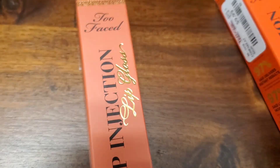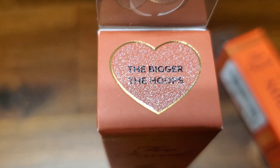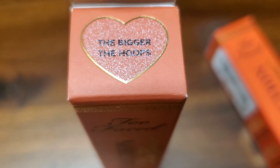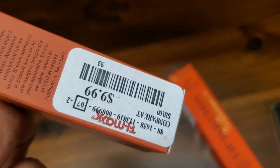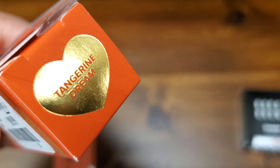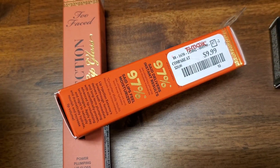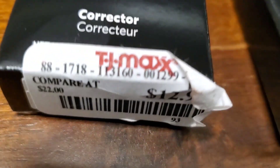The Two Faced Lip Injection Lip Gloss in the shade 'The Bigger the Hoops' is $9.99. They also had the Lip Injection Extreme in the shade Tangerine Dream for the same price. Then there was a Barbie Brown corrector — new at TJ Maxx — for $13 in the shade Light Peach.